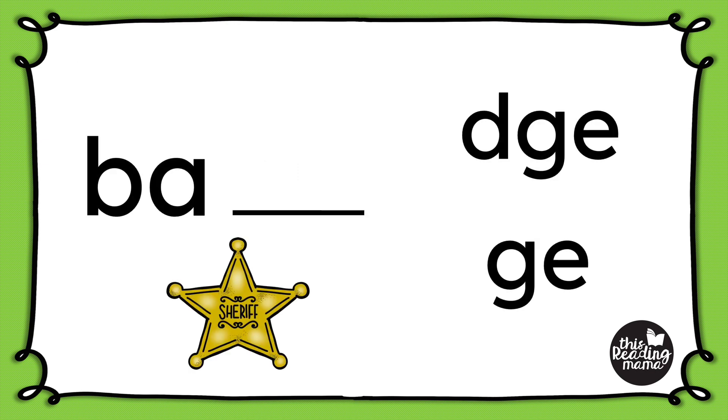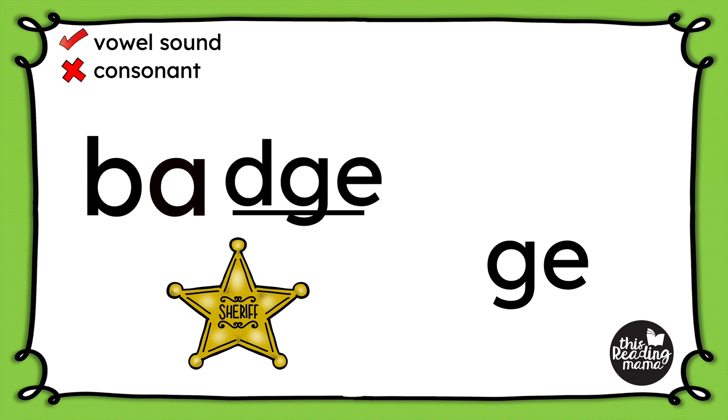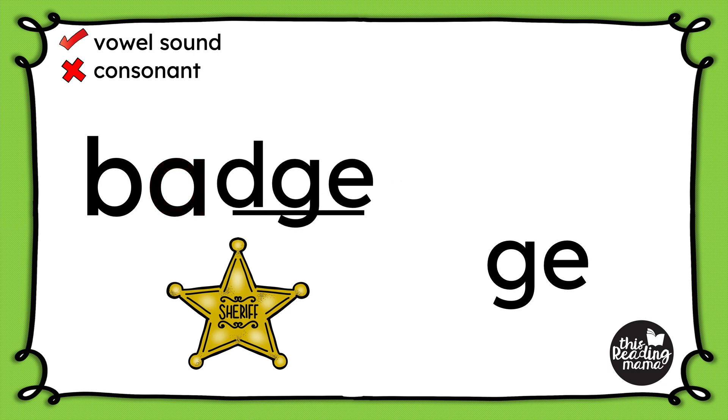Let's try one more with the word badge. First, again, I'm going to listen for the vowel sound: B-A-DJ. I hear that it's a short A sound. And again, I think it might be D-G-E, but let's check for that consonant after the vowel. Do we have one? No, we don't. So that means badge is going to be spelled with D-G-E at the end.